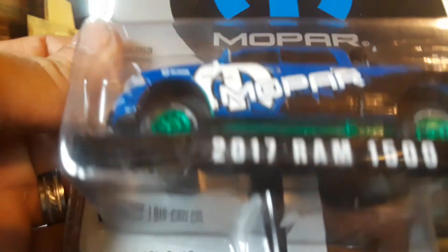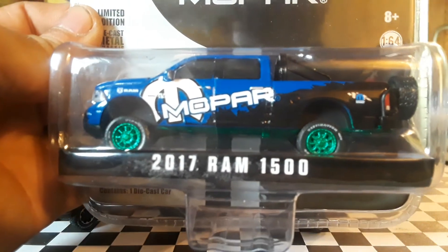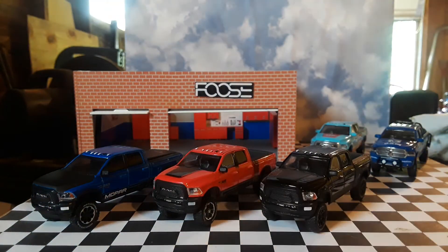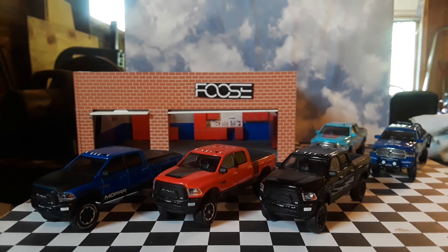The numbers are really hard to see on these painted bases because they're not a sticker — they're actually printed on. Well, I appreciate you joining me and taking a closer look at these awesome Greenlight Power Wagons. Please make sure to like and subscribe, and please leave comments. Thank you!